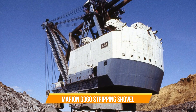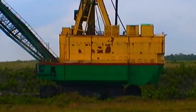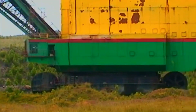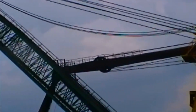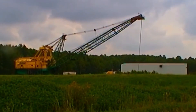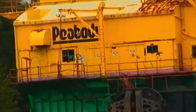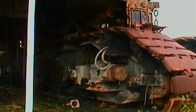Number seven: Marion 6360 Stripping Shovel. It was the centerpiece of the Captain Mine complex near Cutler and was the world's largest mobile land machine when it was created in 1965. This massive machine weighed a staggering 28 million pounds with ballast. It worked non-stop seven days a week, helping deliver around 150 railroad carloads of coal per day. The Marion 6360 could move 270 tons of overburden at once, revealing two coal seams simultaneously. It had powerful motors and could propel itself on four pairs of crawlers. Its massive dipper could hold 180 cubic yards of material — a true engineering wonder of its time.